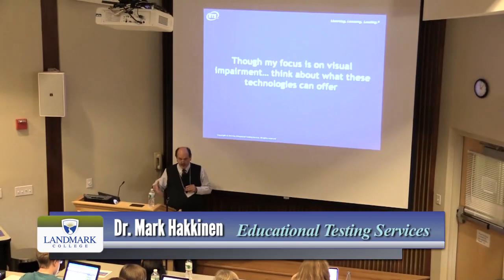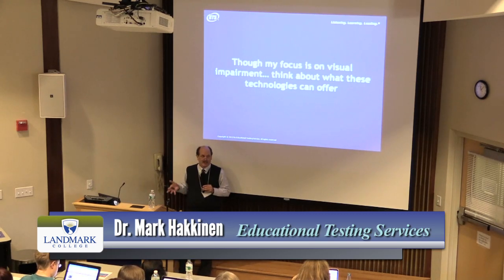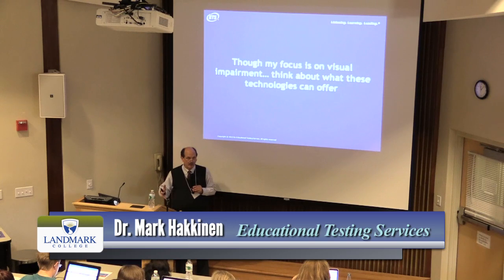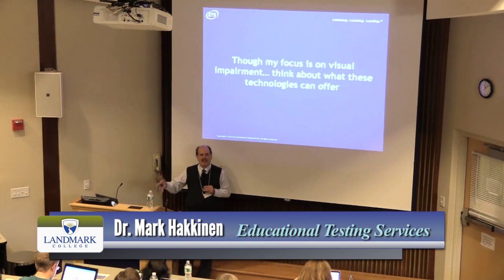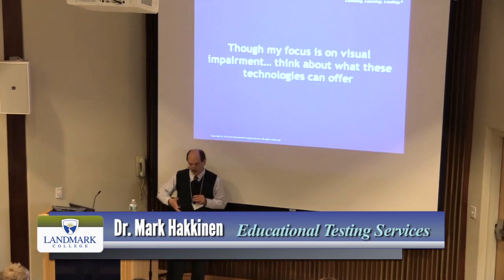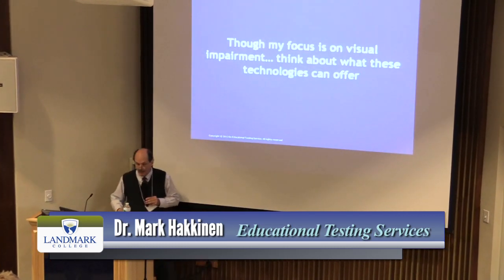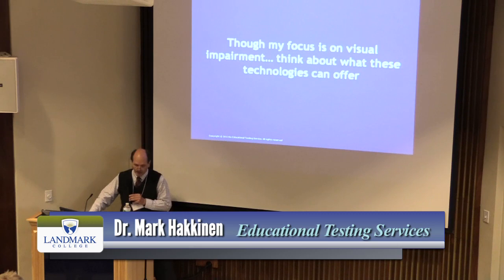My focus is on visual impairments, but I want you to think about how these ideas and technologies can apply to other contexts, such as students with learning disabilities. When we think about multimodality, we initially think about synchronized text and audio. But what happens if you introduce tactile modalities as part of the multimodal presentation process? I'll have an opportunity for you to try some of these multimodal technologies.